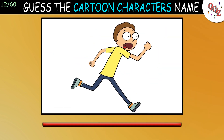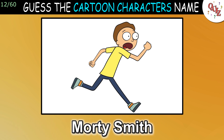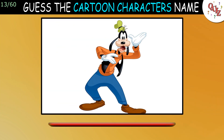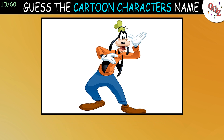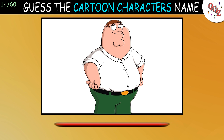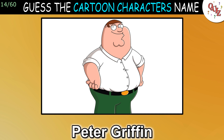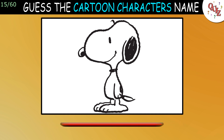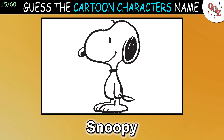Question 12: That's Morty Smith — did you get it right? Question 13: Who is this guy? The answer is Goofy. Question 14: Here's an easy one for most of you. The answer is Peter Griffin. Question 15: Do you recognize this cartoon? The answer is Snoopy, of course.